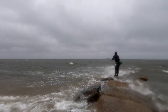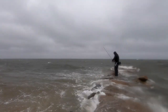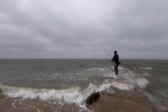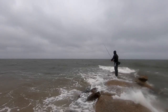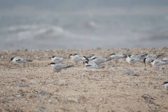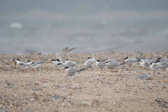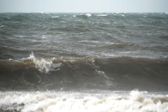Right now I'm casting a pencil popper. I've just got to work this pencil popper aggressively across the surface, trying to make as much commotion as possible. Big striped bass will often swim close to shore during inclement weather, and fishing from the beach on a rainy, windy day will often out-produce hot and sunny conditions.